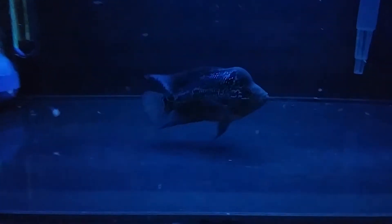All in all, brine shrimp are a great option for supplementing your flower horn's diet. In addition to all the nutritional benefits, I find great joy in watching my flower horn mercilessly chase down brine shrimp and pig out to his heart's content.